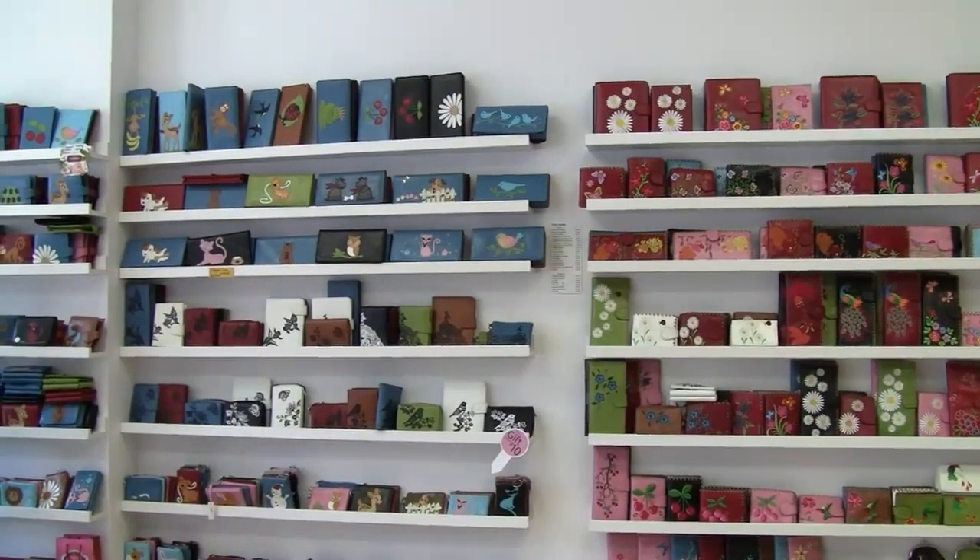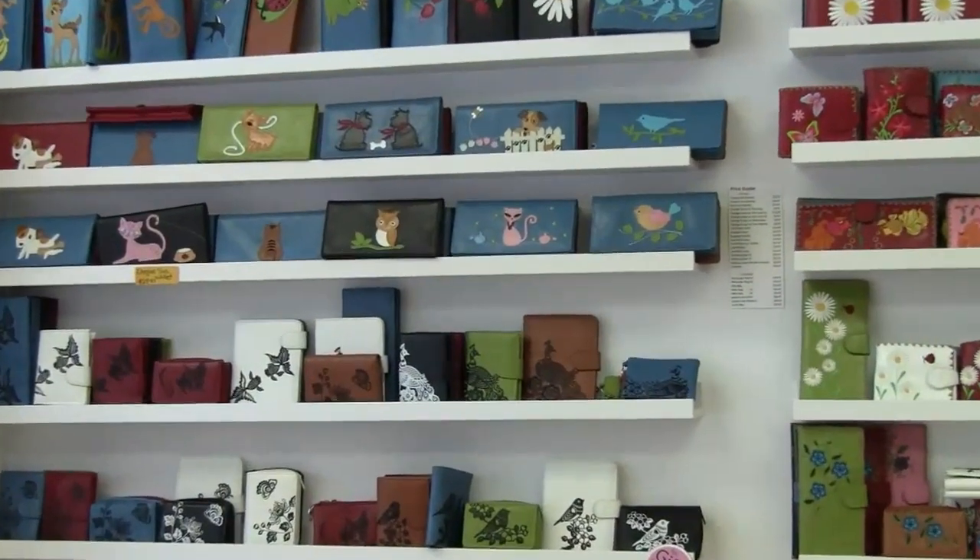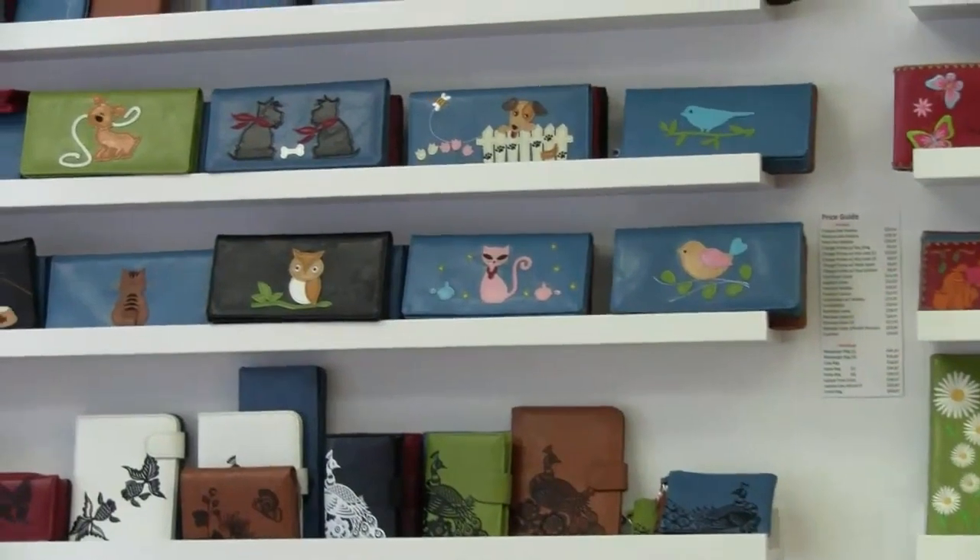The next item — look how cute this is! It's like this little lime green change purse and this is vegan leather. The company is Lavishy. It's totally vegan. I checked out their website — they have wallets and all kinds of cute stuff. This is super cute.